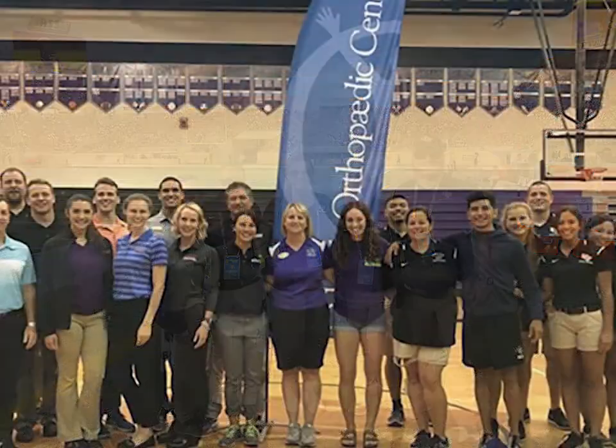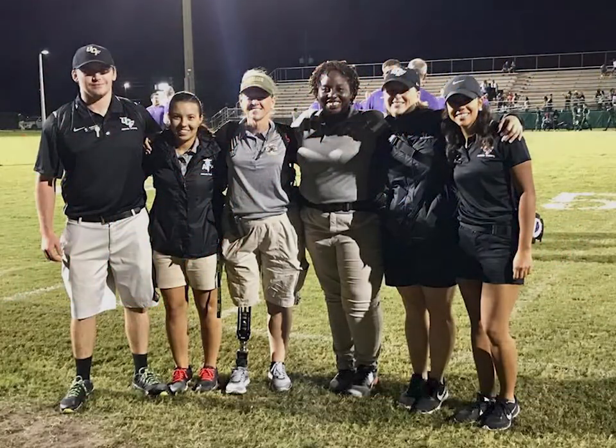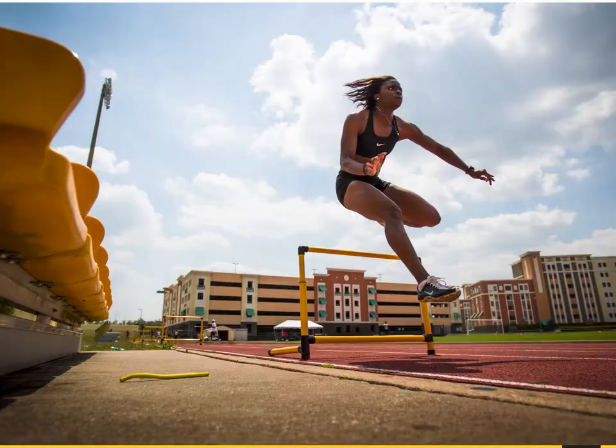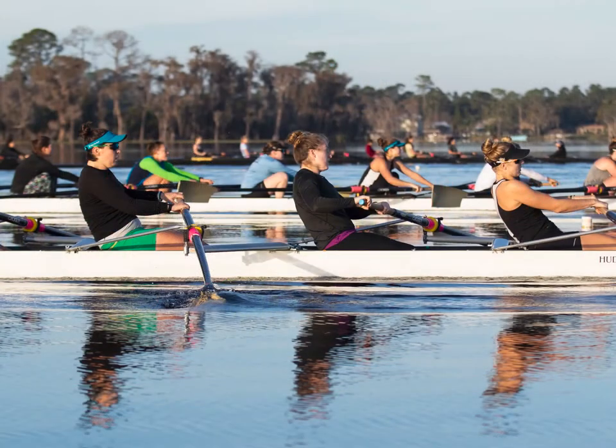Our students gain clinical experience in a wide variety of clinical practice settings both on and off campus. But these are some of the venues that exist on campus at UCF Athletics. Their facilities are state of the art.